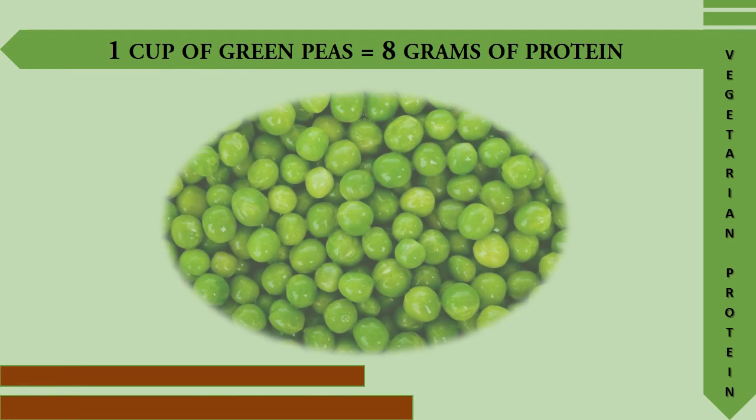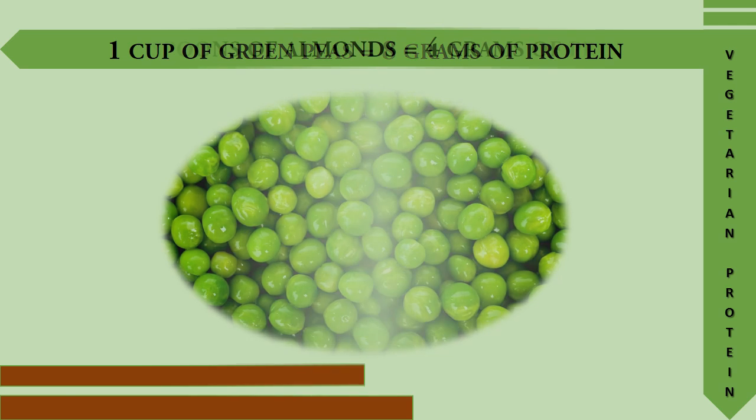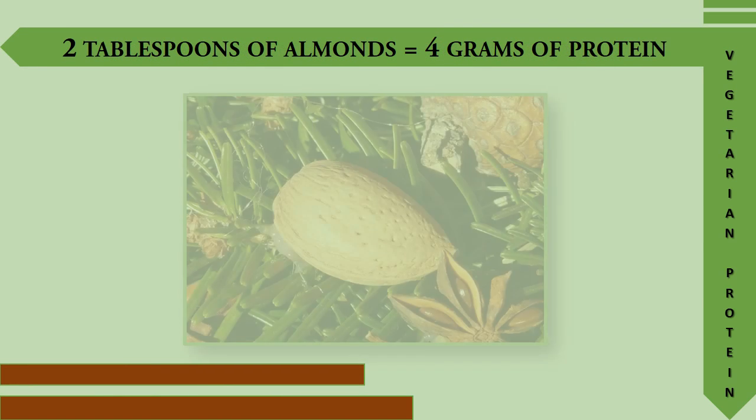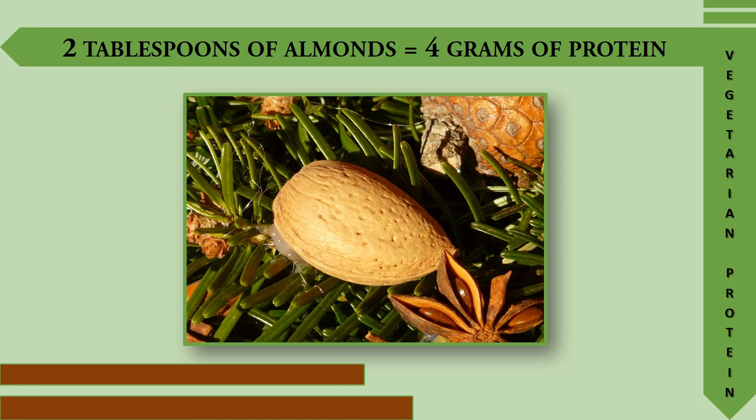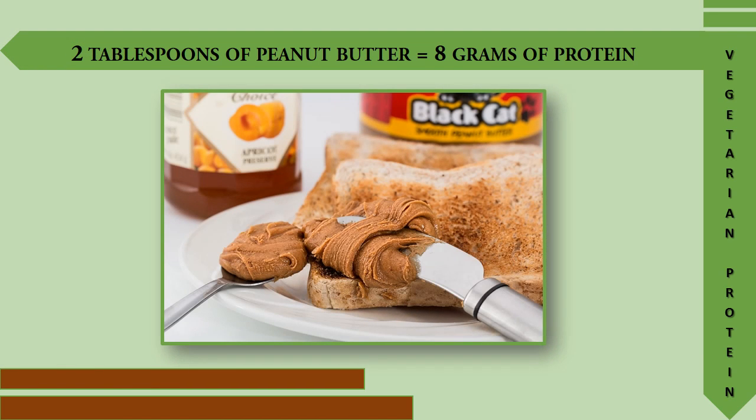One cup of green peas provides 8 grams of protein. Two tablespoons of almonds provides 4 grams of protein. Two tablespoons of peanut butter provides 8 grams of protein.